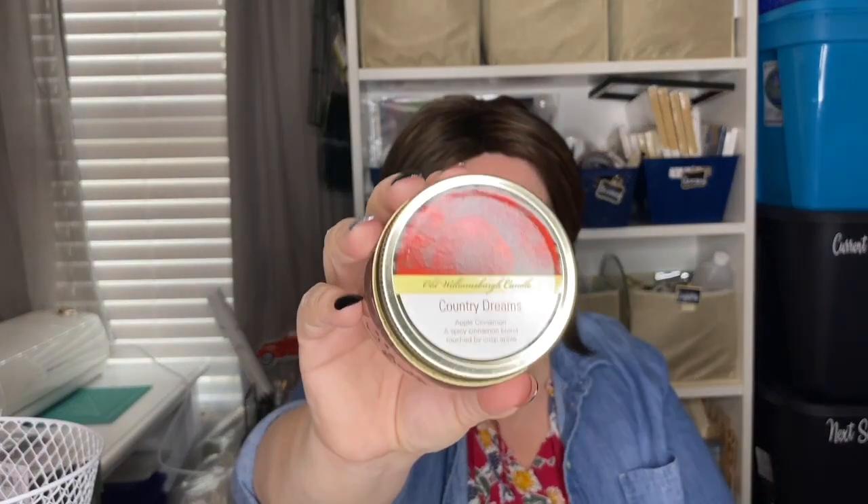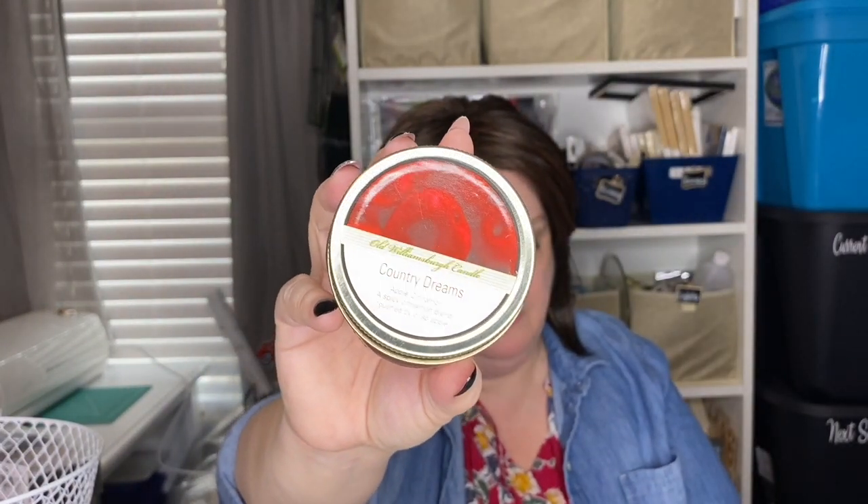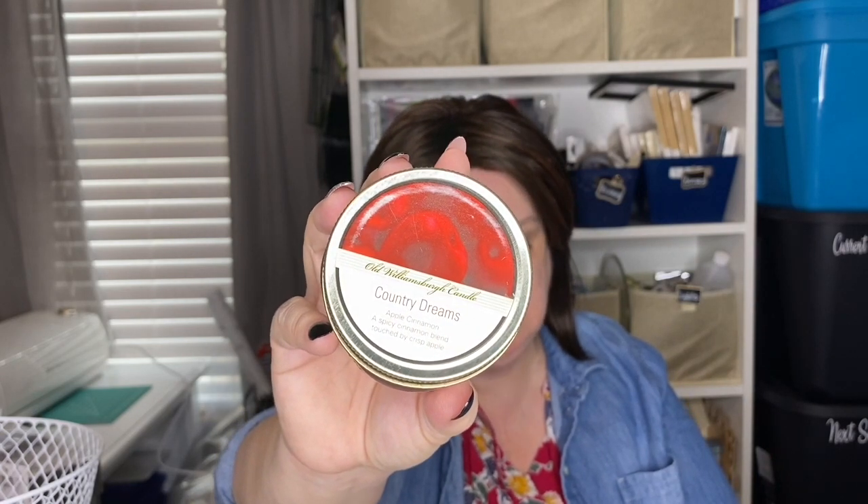Walking through the clearance aisles at Michaels, I also found some old Williamsburg candles — and if you know Dollar Tree, that's something they sell too. These were clearanced out at $1 a piece, so it's a wash. I could have picked this up at Dollar Tree, but this scent — Country Dreams, an old Williamsburg apple cinnamon candle with a spicy cinnamon blend touched by crisp apple in a little mason jar — was perfect for me. I thought it was awesome finding a Dollar Tree-equivalent item at Michaels for the same price.